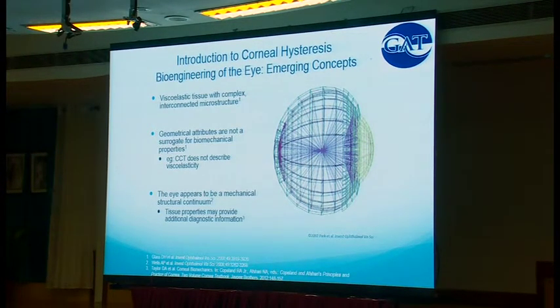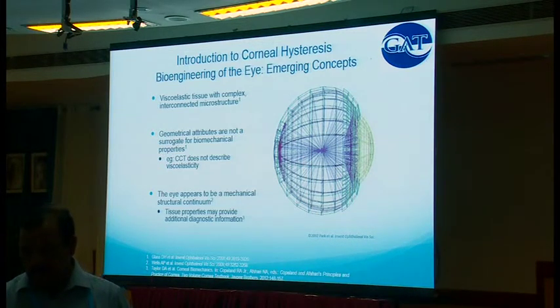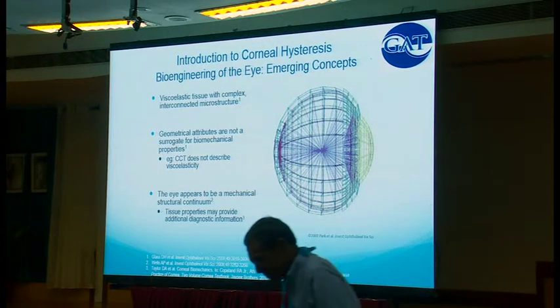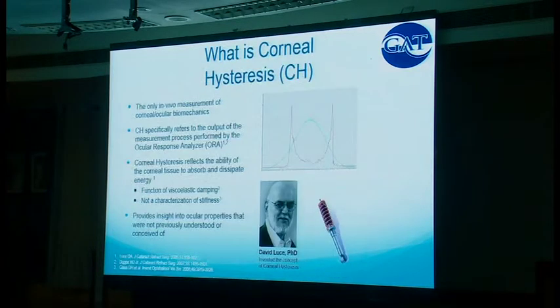Eyes that are very good shock absorbers — eyes that have high corneal hysteresis — are less likely to get glaucoma and less likely to get worse from glaucoma. Whereas eyes that are bad shock absorbers are more likely to get worse. We can think of the eye as existing on a viscoelastic spectrum. Because what we really care about is how pressure is affecting and changing the nerve. Corneal hysteresis is the only in vivo measure of the mechanics of the entire eye.